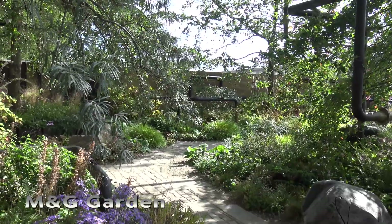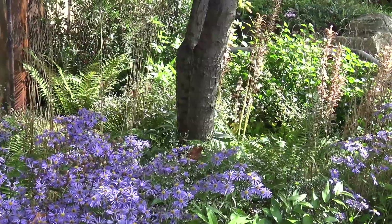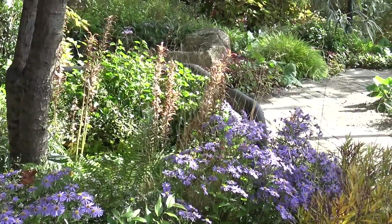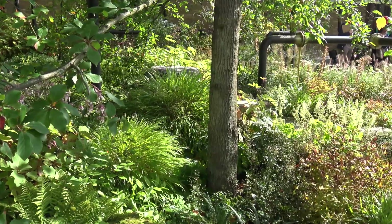Featured boulders were also present in the M&G Garden designed by Harris Boggs Studio. The garden emphasises the importance of green spaces in an urban environment and featured a range of autumnal plants that were a perfect fit for the season.